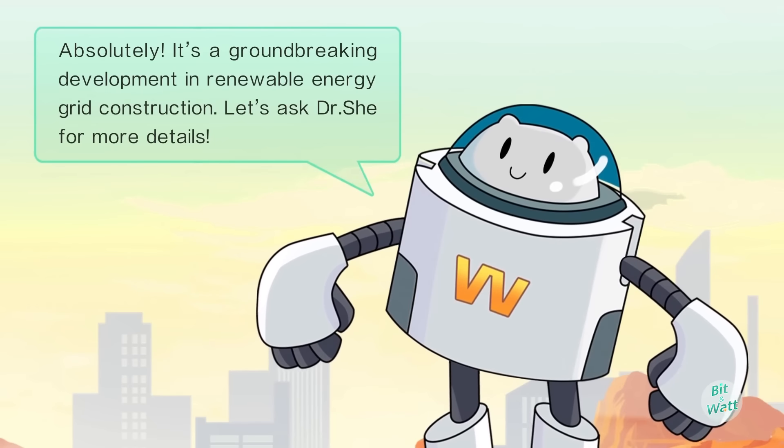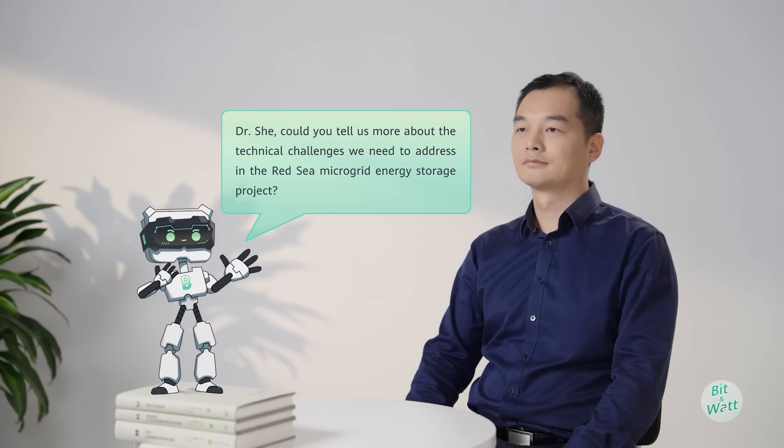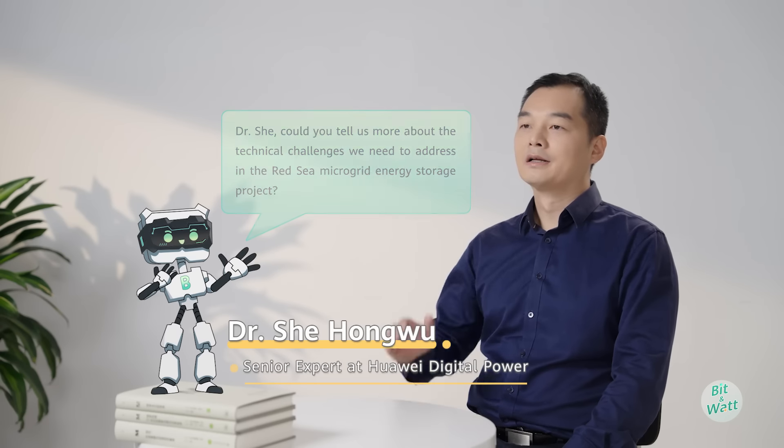Let's ask Dr. Xi for more details. Dr. Xi, could you tell us more about the technical challenges we need to address in the Red Sea microgrid energy storage project?